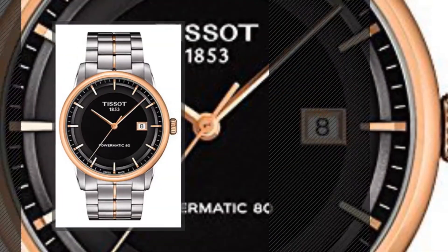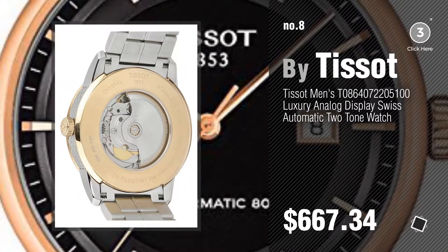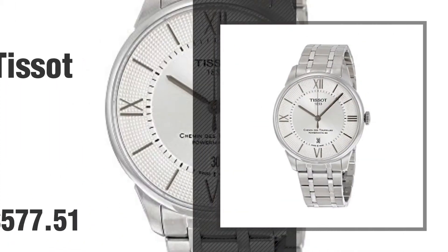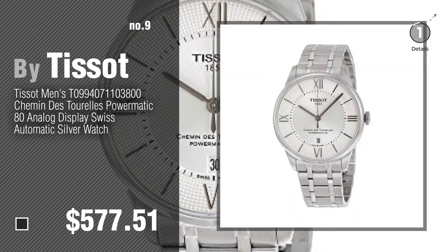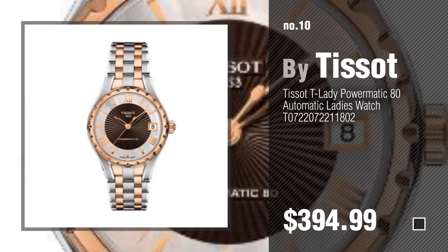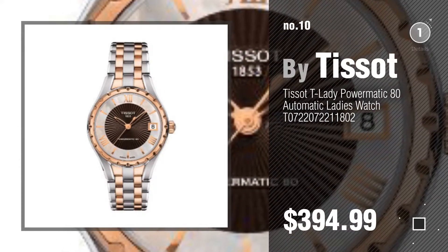Number 8, number 9, number 10. Discover more Tissot 80 Powermatic ideas and items to explore — click the info circle.